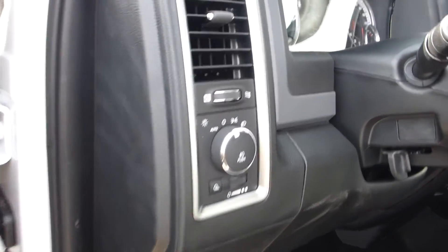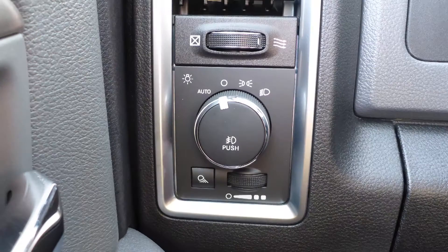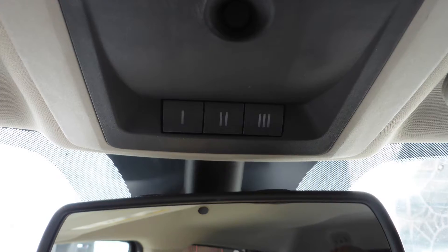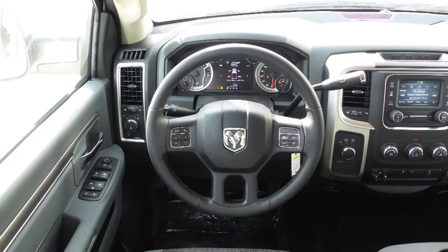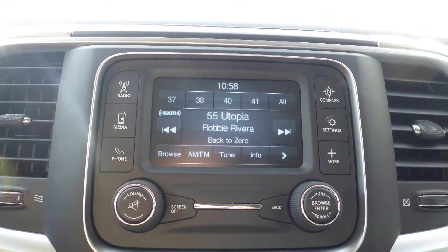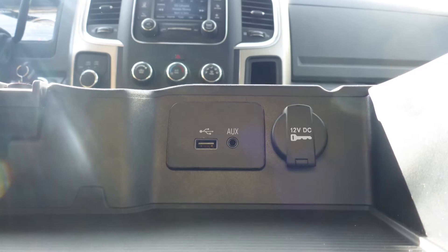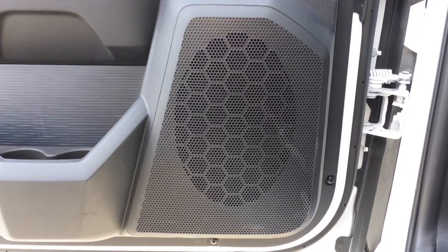Aside from your standard features, this vehicle includes a remote start system, automatic headlamps, power adjustable seats with lumbar adjust, a universal garage door opener, a rear power sliding window, steering wheel mounted audio controls with cruise control, a touch screen media center with AM and FM radio, Sirius satellite radio, Uconnect voice command with Bluetooth, an MP3 input jack, a USB port, a 115V power outlet, and 6 speakers.